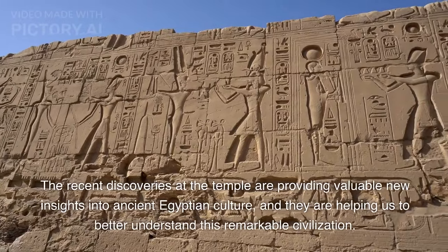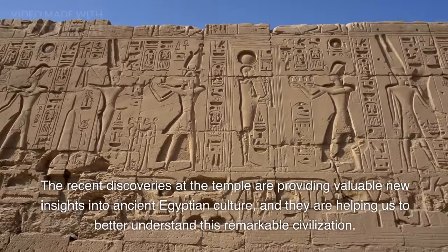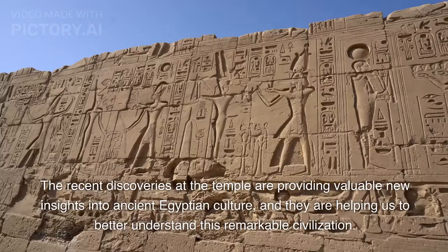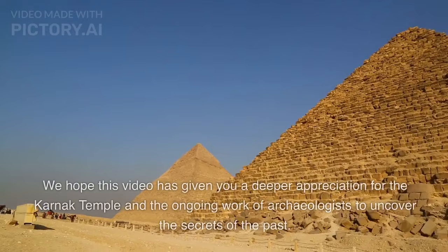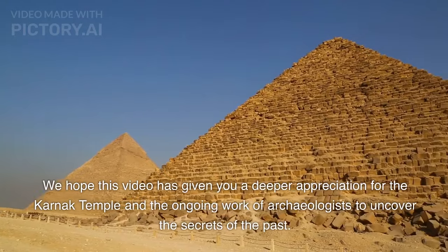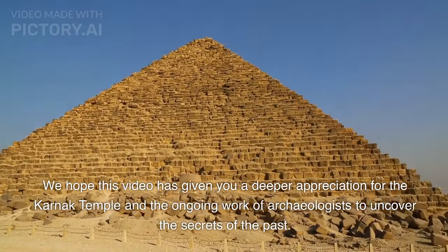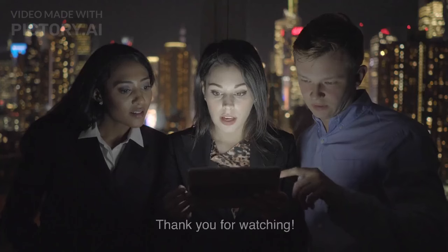The recent discoveries at the temple are providing valuable new insights into ancient Egyptian culture, and they are helping us to better understand this remarkable civilization. We hope this video has given you a deeper appreciation for the Karnak Temple and the ongoing work of archaeologists to uncover the secrets of the past. Thank you for watching.